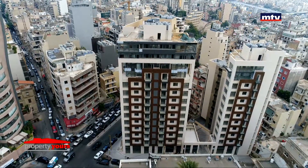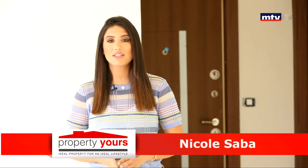أيوب تاور، ريزيدانشل وكميرشل تاور، موقع استراتيجي بالأشرفية، تحديداً شارع السيدة، على بعد دقائق من صحة ستين، وقريب من أهم المراكز التجارية بالمنطقة.